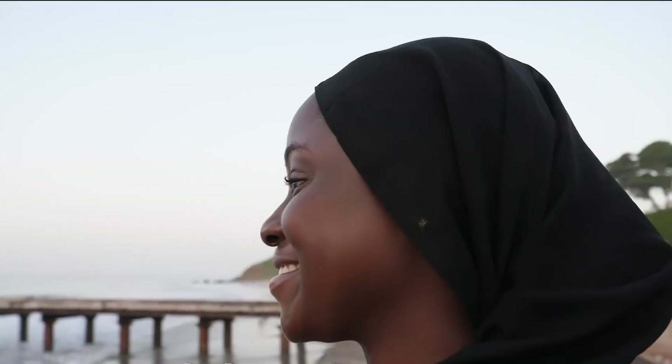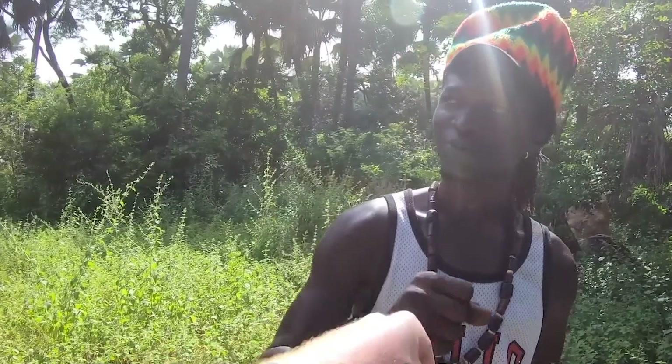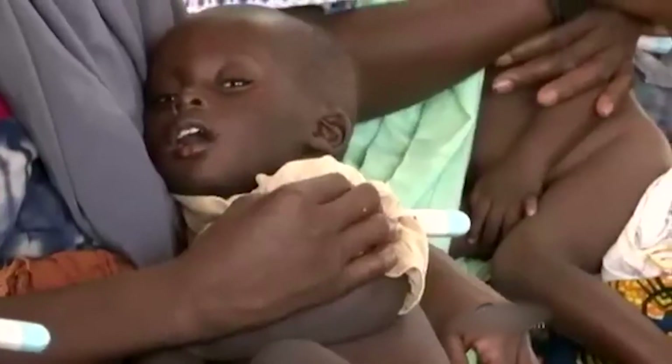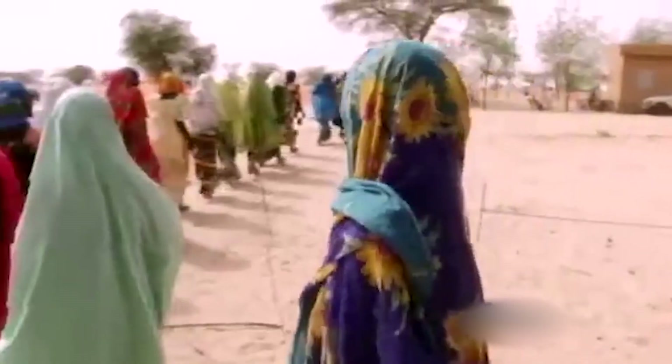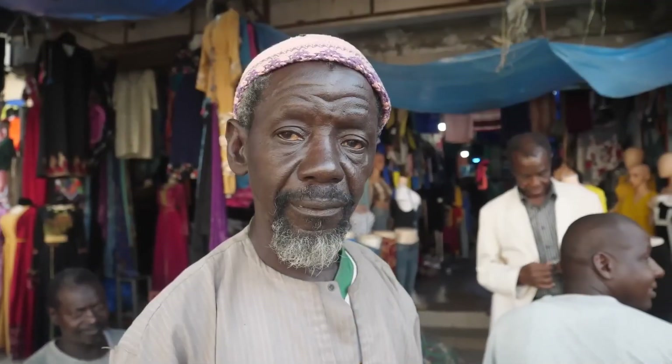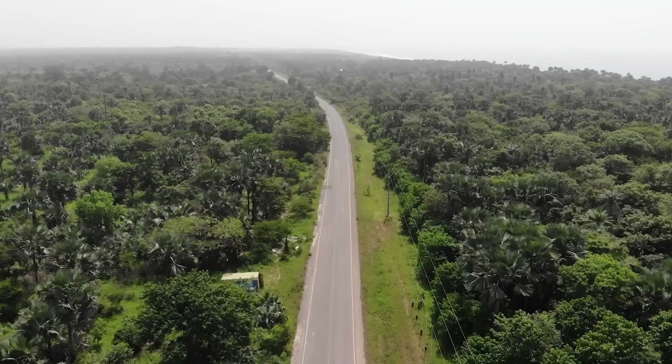Gambia is fondly called the smiling coast of Africa, and there are some good reasons for this sobriquet. While many West African countries have large populations and thriving economies, their people often experience hunger, anger, aggression, and agitation over various issues. In contrast, the Gambia is blessed with abundant natural beauty and a sense of contentment that radiates from its people.